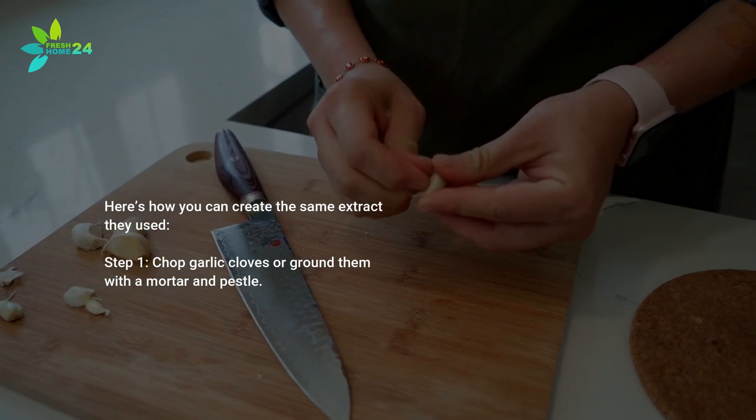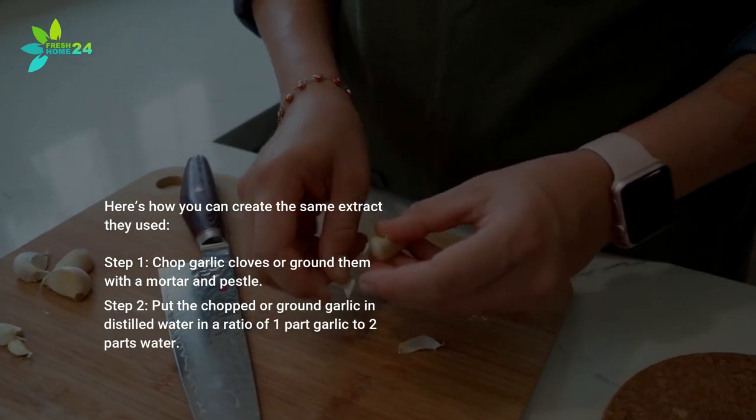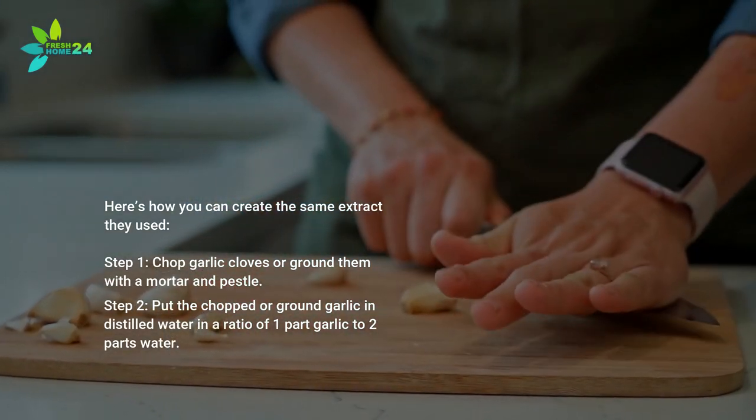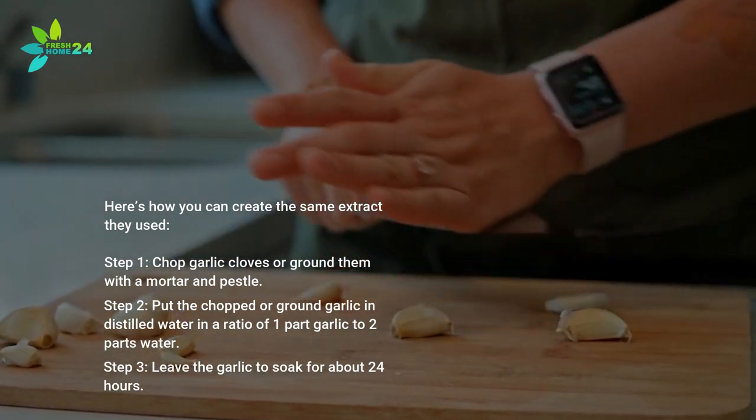Here's how you can create the same extract they used. Step one: chop garlic cloves or grind them with a mortar and pestle. Step two: put the chopped or ground garlic and distilled water in a ratio of one part garlic to two parts water. Step three: leave the garlic to soak for about 24 hours.